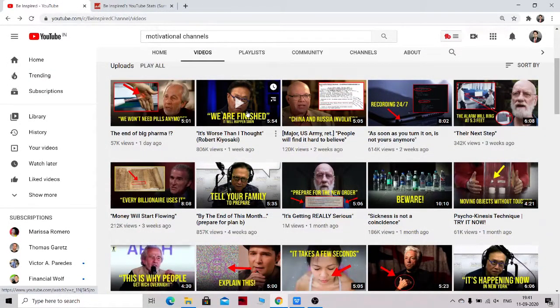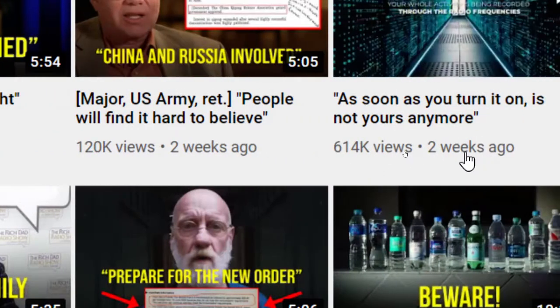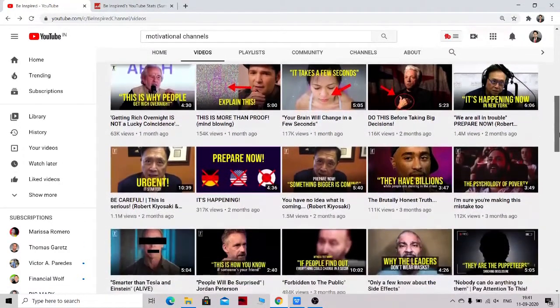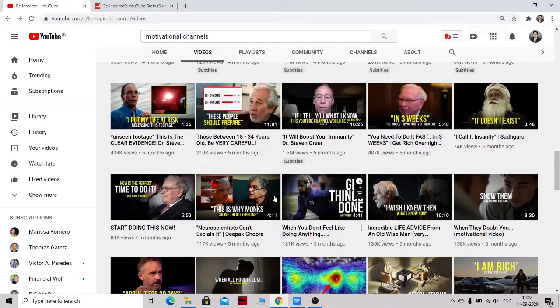I am taking an example of one motivational channel which is taking compilation videos — taking big personalities' interview videos, compiling them, and uploading to their YouTube channel. Within one week they are getting around 57,000 views, 806,000 views, 120,000 views, 600,000 views and more. They are making money first with Google AdSense, the ads that appear on the videos. Next, they might be making with affiliate marketing. I don't see any sponsored videos, so they are not earning with sponsorships — but they are making money with Google AdSense as well as affiliate marketing.